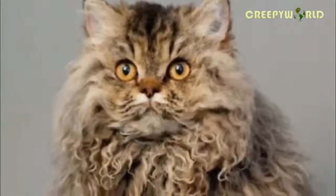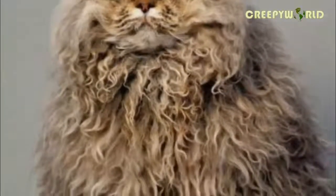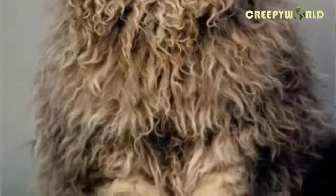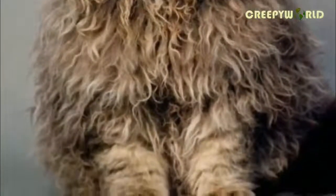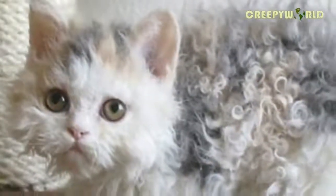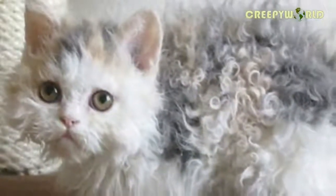The Selkirk Rex breed is often dubbed the teddy bear of the feline world and is sometimes called a cat in sheep's clothing. They are known for their easy-going personalities, and they've even earned the name Poodle Cat because of their fur. Jerry decided to name the breed after her step-father, Selkirk, which makes it the only breed to this day that has been named after a person.